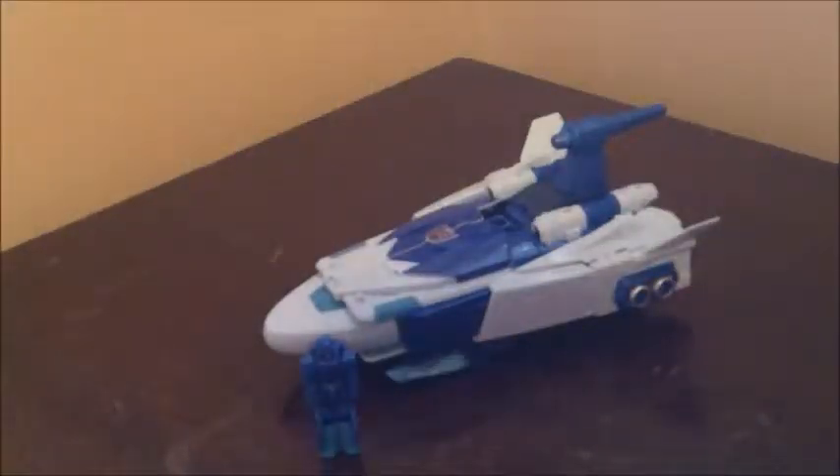Hey everybody, NeryTransformed here again, and today I'm reviewing the Transformers Titans Return Deluxe Class Scourge.